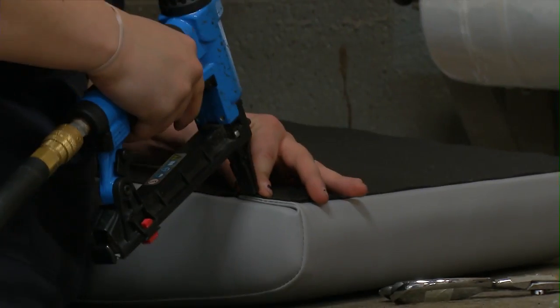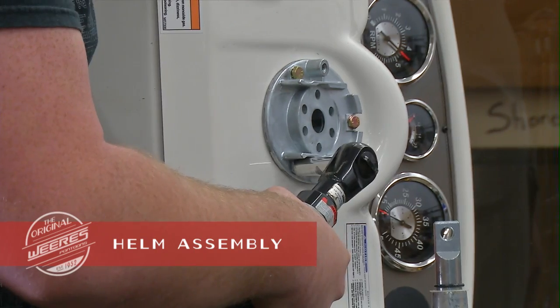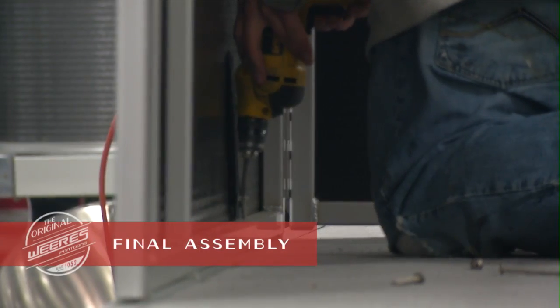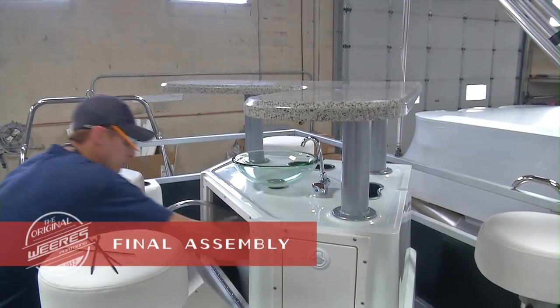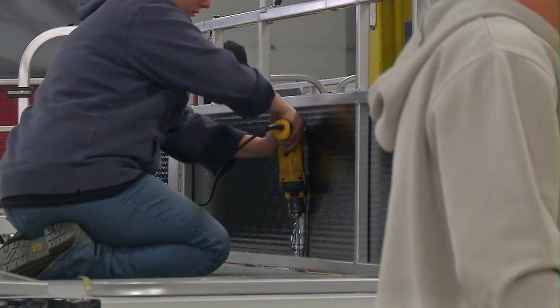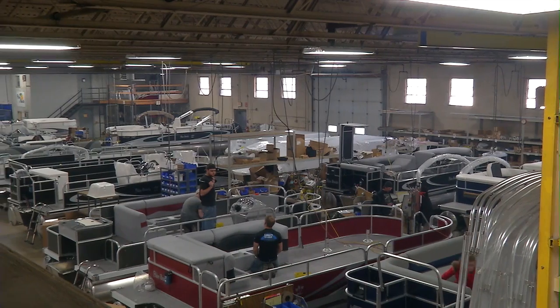We use the finest materials available today, and no details are overlooked on the construction of our durable marine-grade furniture. We hand-assemble helm station components, giving you all the instruments you need to navigate and enjoy your time on the water. Our builders have years of experience in creating quality pontoons using the best manufacturing processes, and our quality control ensures that each boat produced meets today's highest quality standards.